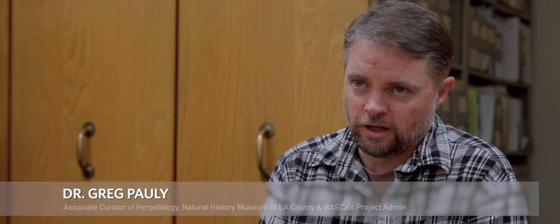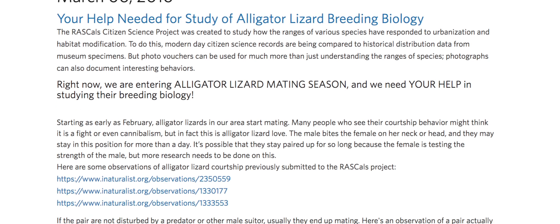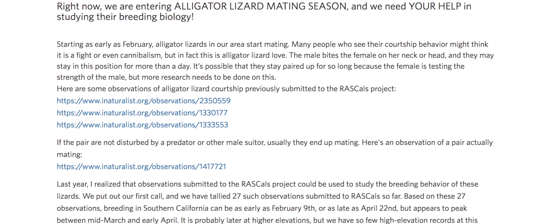Citizen science and photo-based citizen science projects are the next big revolution for numerous aspects of biological research. I think it's the most important method for thinking about urban biodiversity. It's going to revolutionize the field of animal behavior because we're able to get large numbers of observations of relatively rare natural history events, and I think it will absolutely change the face of how we approach biological research.